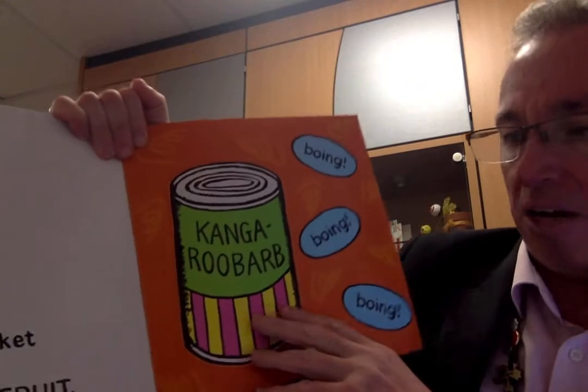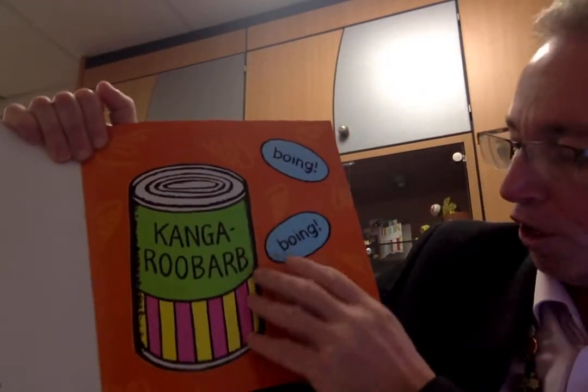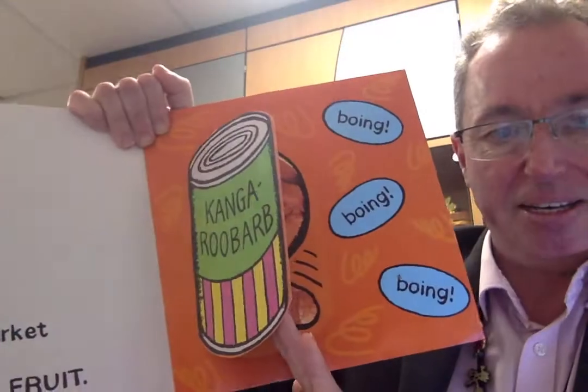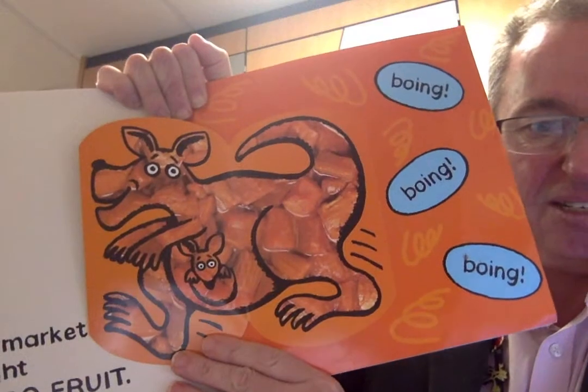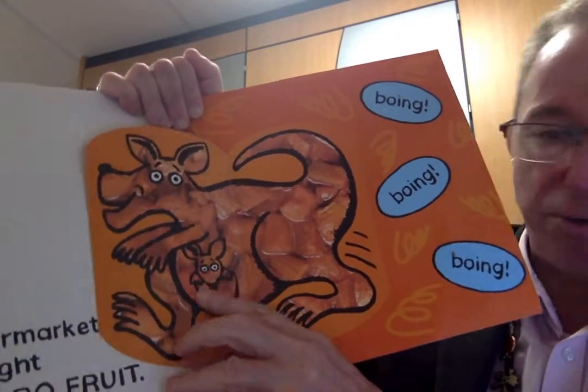I went to the supermarket and I bought some fabbo fruit. Boing, boing, boing. Kangaroo barb — what might that be then? Kangaroo! A little roo inside.